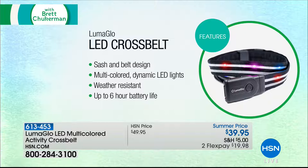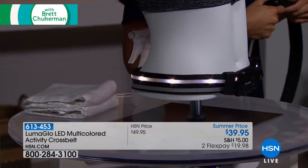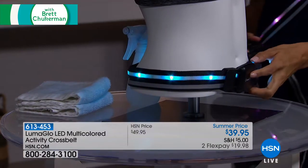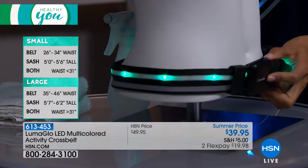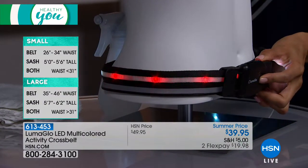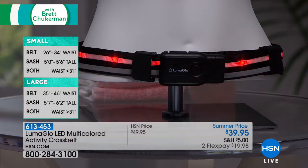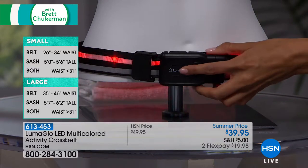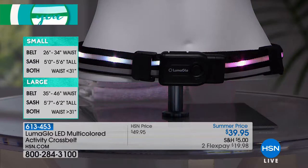Those cheap ones you've seen that burn through batteries in no time — you'll never buy batteries with this. It's real 360 degrees of illumination so that people can see you coming. There are 800 available in either small or large. If you want it in small, that's a 31-inch waist or below. If you're a 32-inch waist or above, order large. That way you can wear it both as a sash or as a safety belt.